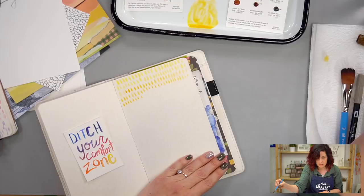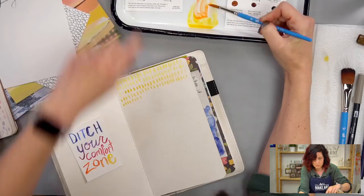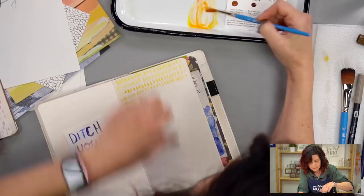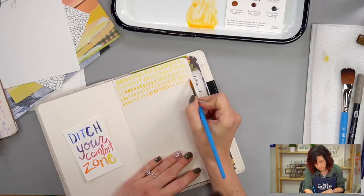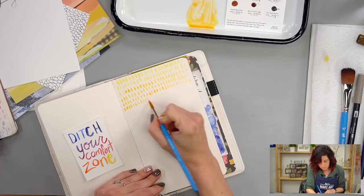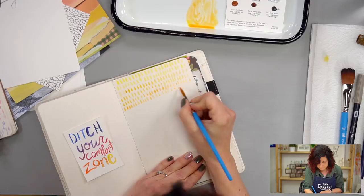Now we can start mixing the little orange in there. This isn't a stressful thing — I'm just having fun making marks, just having a good time.